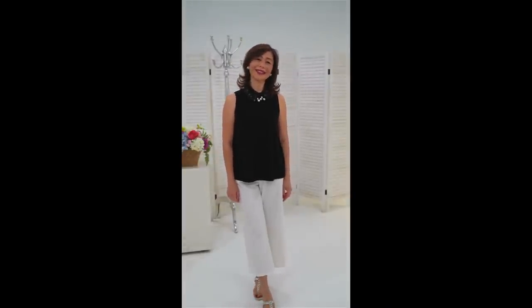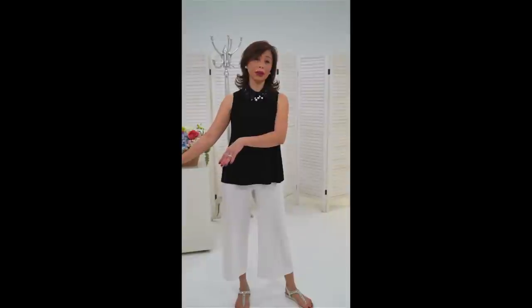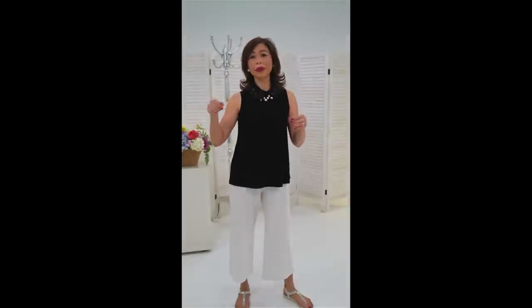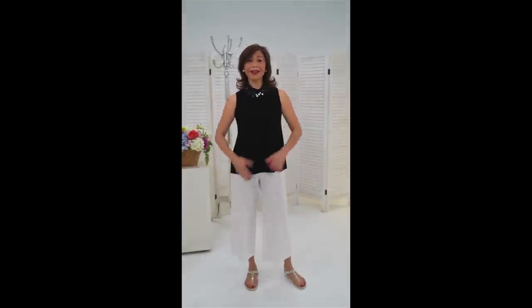Sandra, do you have any tips for keeping white white? I learned about this on the internet — I just put Resolve on it, let it soak for a couple of hours, then put it in the washing machine. And another tip: put dish soap on before going in the washing machine — they say it keeps it white. Most of my wardrobe is white, so I'll have to go check out more tips on the internet.